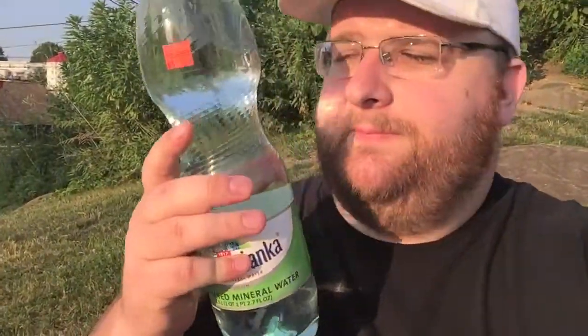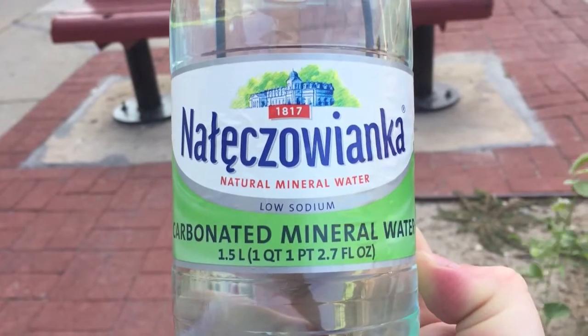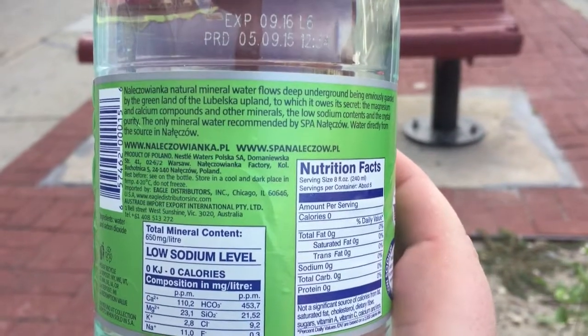Next up is this pretty big bottle and I'm not even sure how to pronounce this — I'll just give it a shot. Natizwianka. I'm guessing it's a foreign water, and this has carbonated mineral water. I'm usually not a fan of carbonated water but we're just gonna give it a shot anyway. I'm guessing this one is not gonna win this round just because it's carbonated, but here we go.